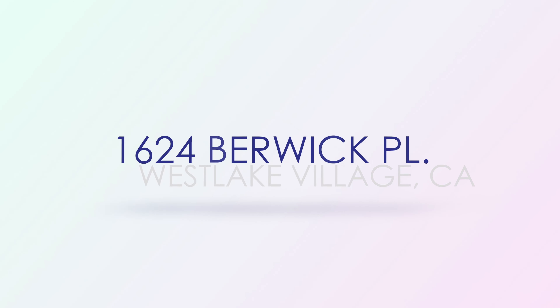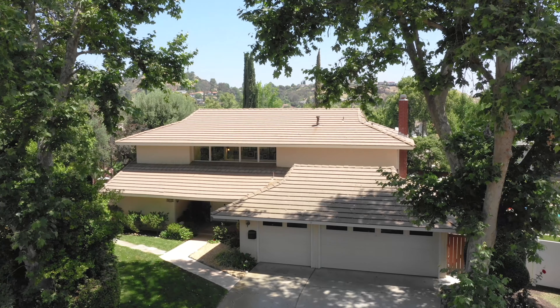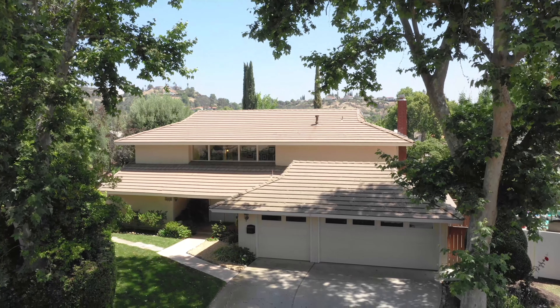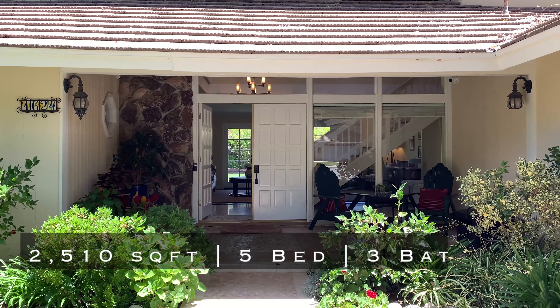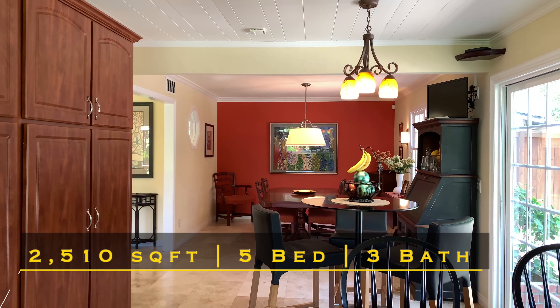Berwick Place. A few streets over, at the end of a cul-de-sac, we arrive at this rare find with five bedrooms on an expansive lot. Charming and spacious, this home and the surrounding neighborhood have plenty to offer.